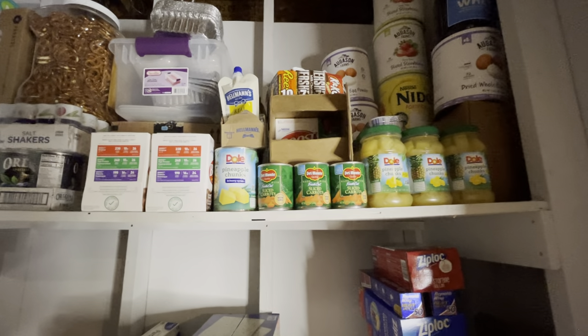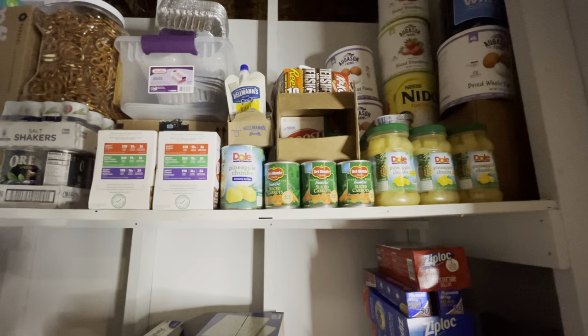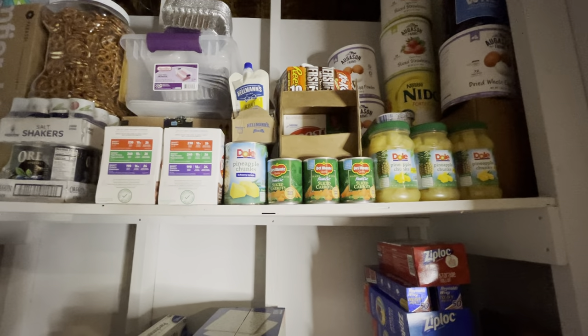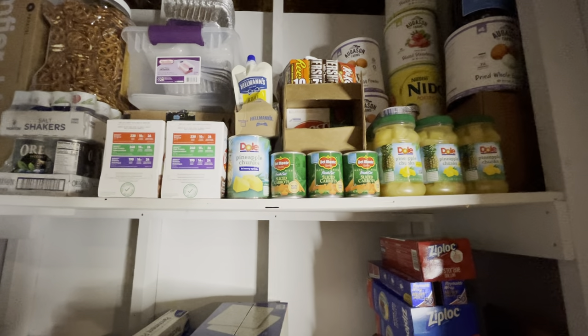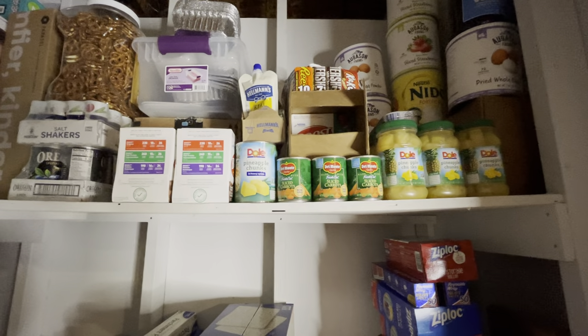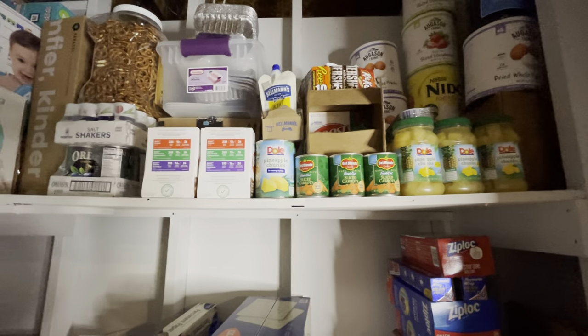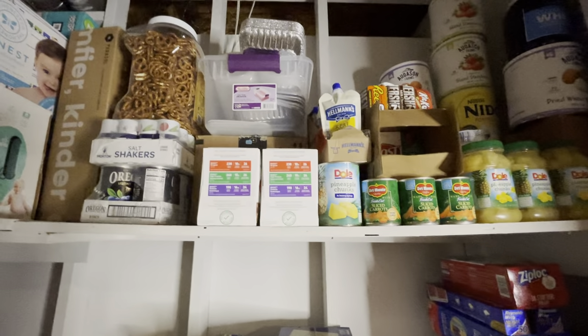Some small cans of sliced carrots. I don't normally serve canned vegetables — no one really cares for them that much — but we have them on hand just in case. Also, our youngest child has Down syndrome and she needs sliced-up soft foods, and those work really well for her. We also have canned peas I can just open in the middle of the day without having to cook a whole other meal for her.